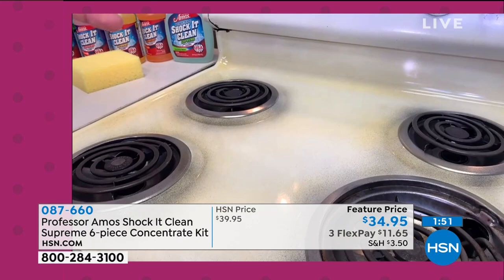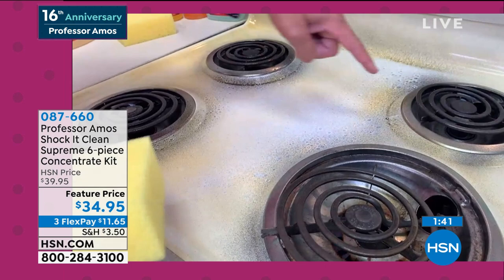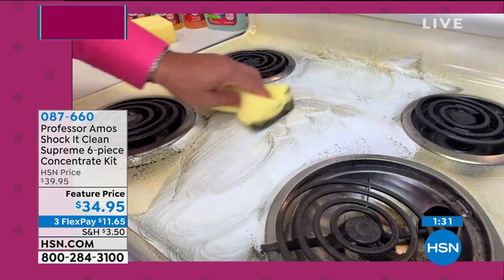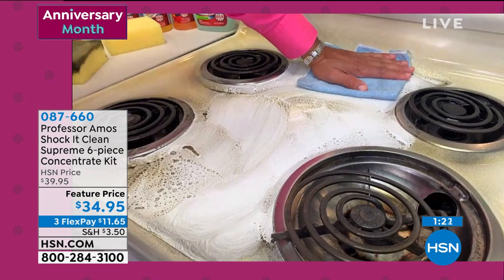The stovetop, your oven, your grill, your microwave, even on the glass top. Amos has a glass top stove at home — sometimes things boil over and leave a ring burned right into the stove. Shock It Clean will remove that ring. Preheat the glass top to warm up — about 160 degrees Fahrenheit — and you can rub that ring right out of there.